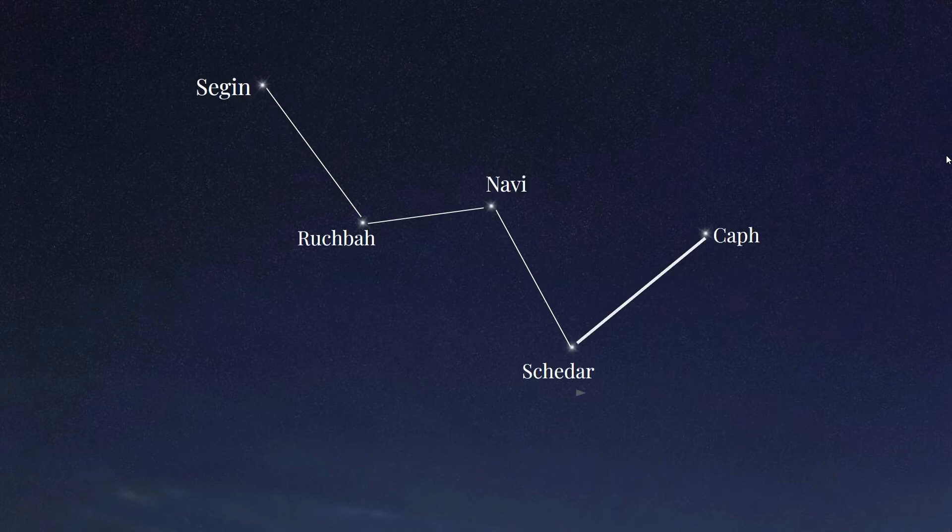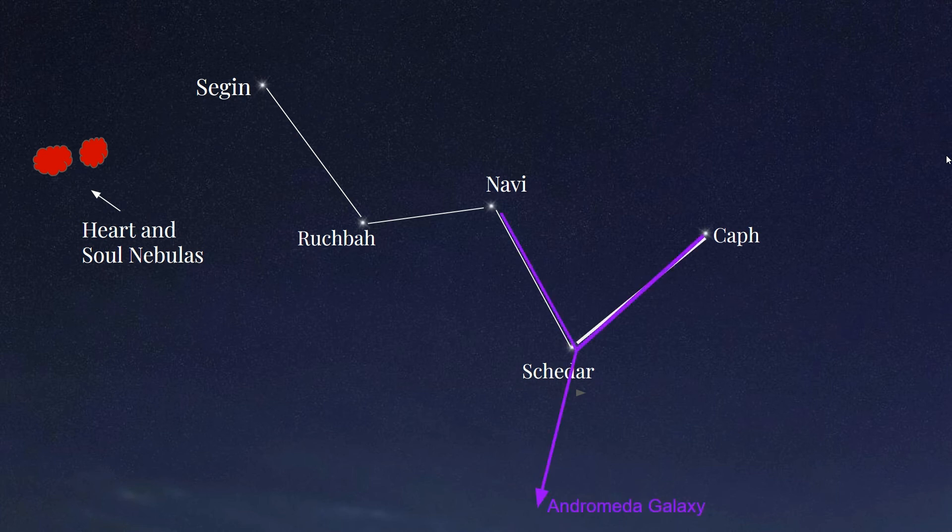Next time you have a clear night, see if you can find the W or M shape of Cassiopeia in the northern night sky. The smaller V shape is made from the stars Rujba and Sagan — from here, you can find the location of the Heart and Soul Nebulas, which can only be seen with telescopes and are very popular with astrophotographers. From the star Shida, you will find the larger V that forms an arrow to Andromeda Galaxy, the furthest object we can see with just our eyes. From the star Navi, we can find our way to the North Star.